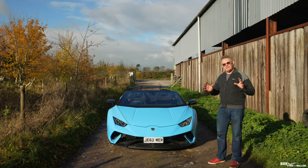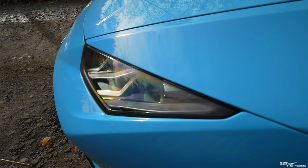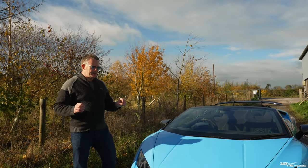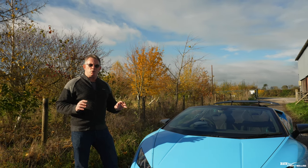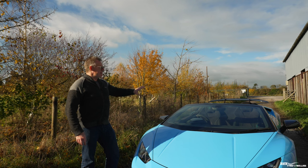I'll take you for a walk around the car and talk through the different approaches implemented to achieve that weight loss. This 2019 Performante Spider has an exterior color of Blue Cepheus, which I believe is quite a rare color. The interior is black Nero with Blue Cepheus accented stitching.